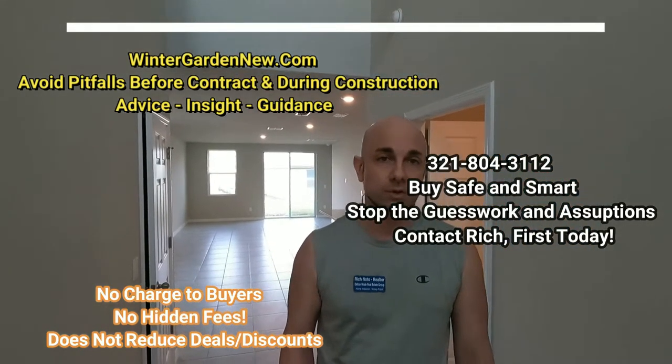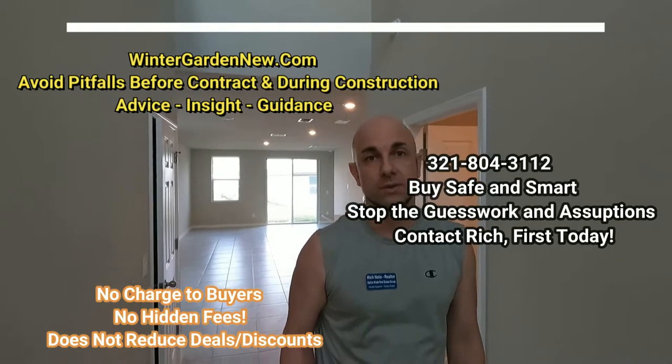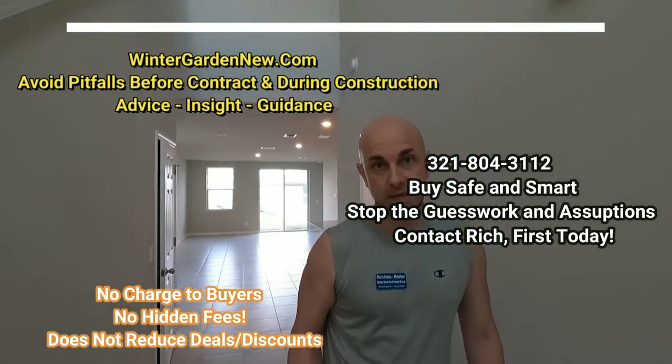One of the great things about calling me first is that I like to work with the sales associates that are the best at the builders — the ones with really good knowledge of the place and who are very low pressure and nice to work with. That's super important. The other thing is your money — you always want to keep your money safe. Many times home buyers call me after the fact, when it's too late.